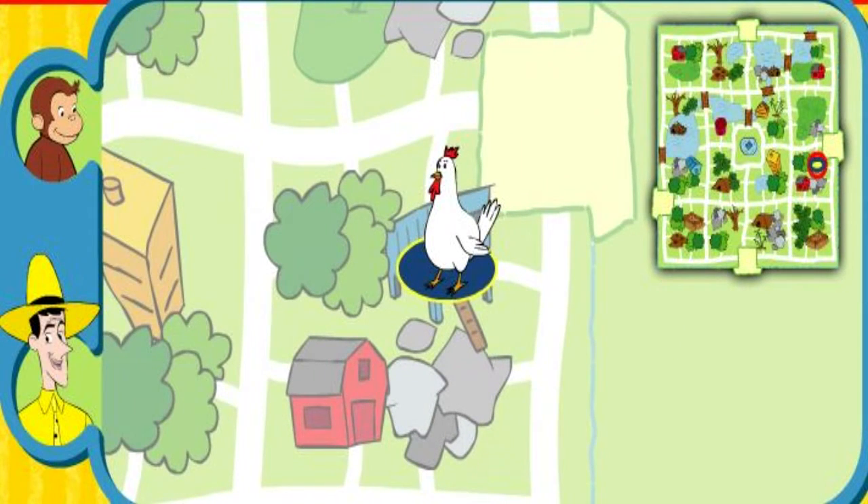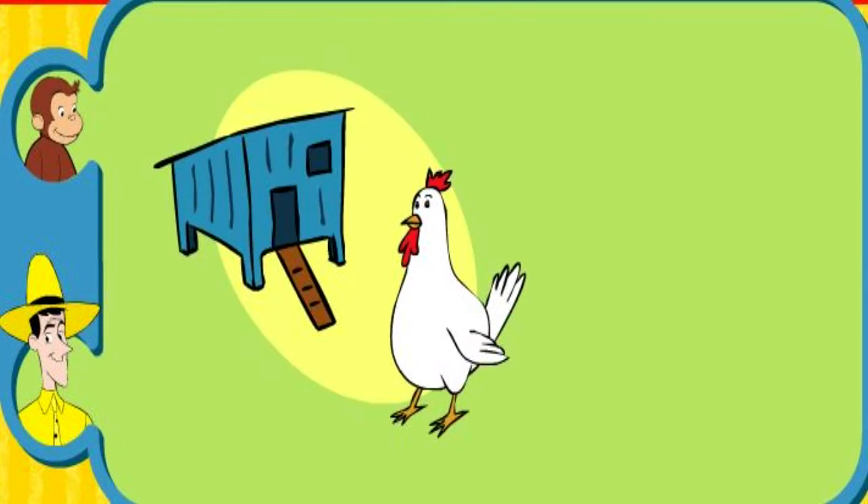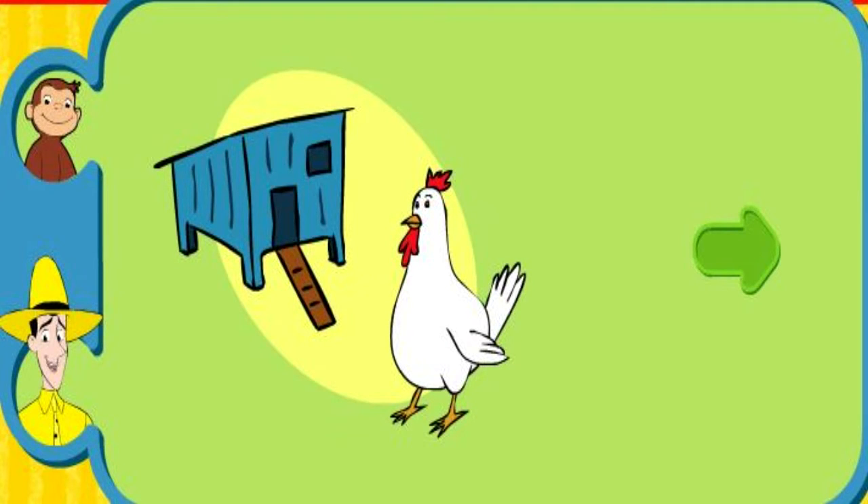Yay! You found her home. The chicken lives in a chicken coop. Thanks for helping. Click the green button to help another animal.